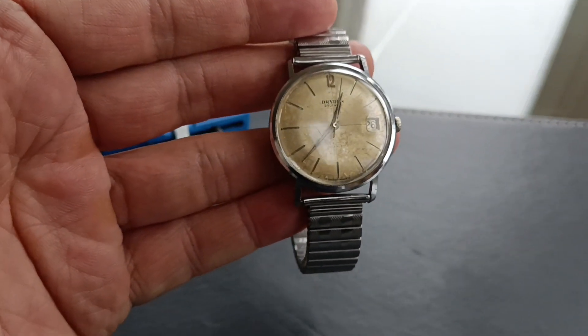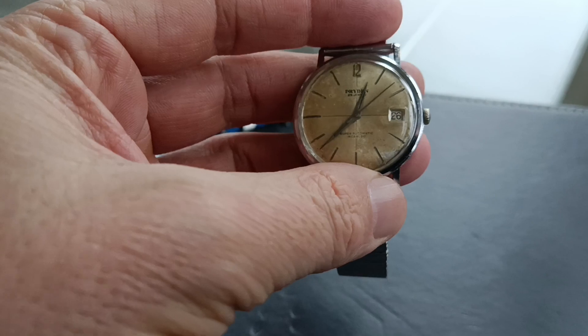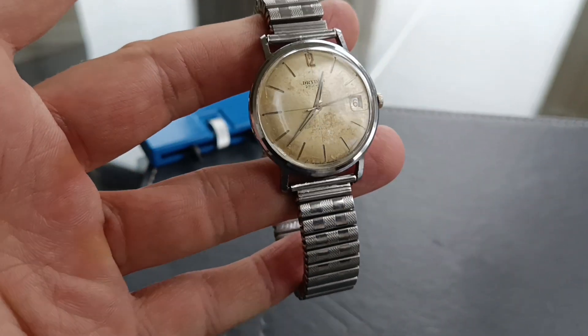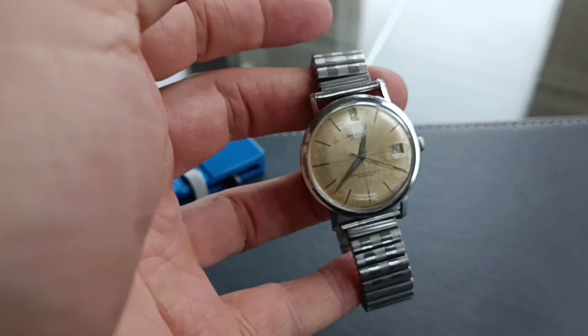It is kind of working - it does occasionally stop. It might stop while I'm filming this because I've only just really got it going this morning, so we're seeing how it goes. But it's better than it was. I'll take the back off and give you a look at the movement.